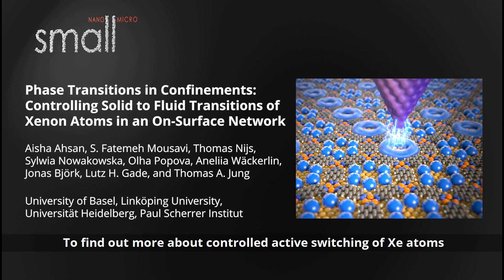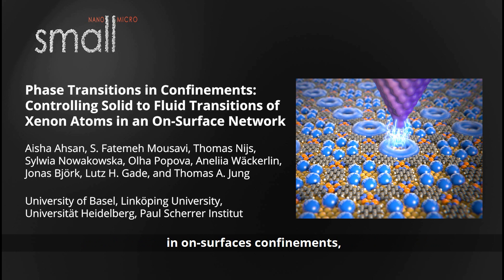To find out more about controlled active switching of xenon atoms in on-surface confinements, please visit our homepage.